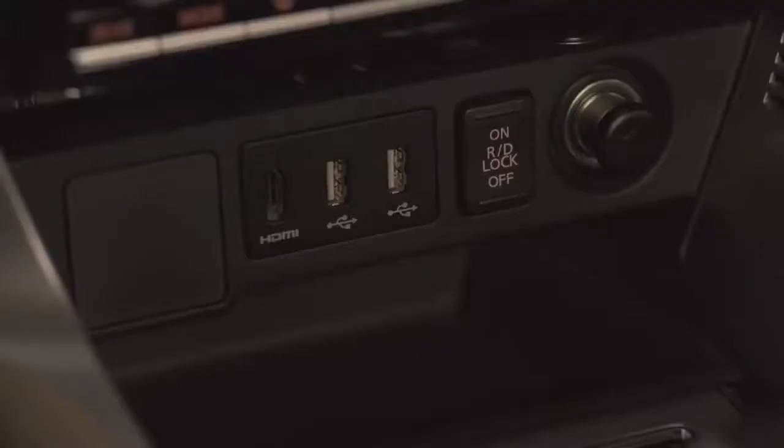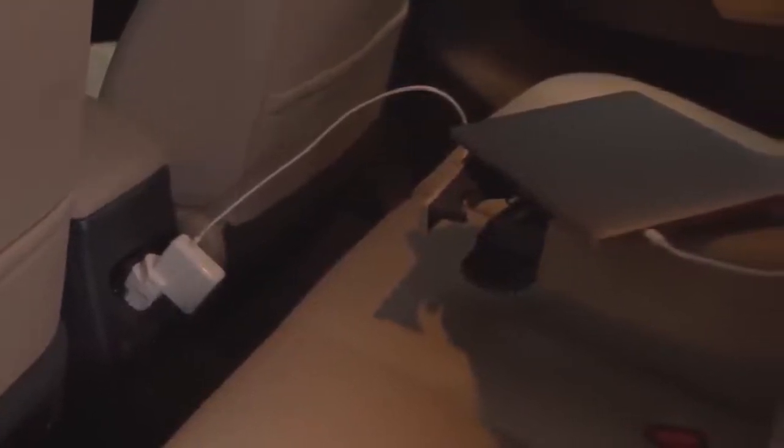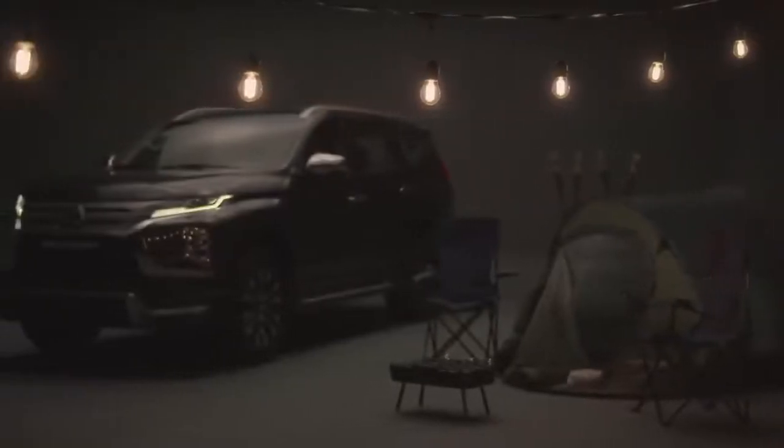The conveniently placed front and rear USB ports allow the driver and passengers to stay connected. The AC power outlet is now located on the rear side of the centre console to make charging computers on longer rides or supplying power to camping equipment hassle-free.